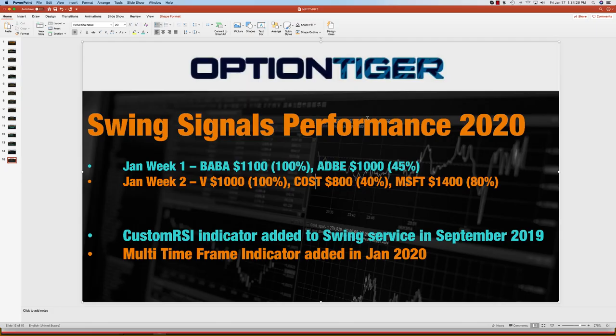2020 has gotten off to a very, very good start. We've closed five trades, as you can see. In week one, we closed Baba for $1,100 and Adobe for $1,000. Then in week two, we've closed Visa for $1,000, Costco for $800, and Microsoft for $1,400. So total put together is over $5,000 just in the first two weeks of 2020.